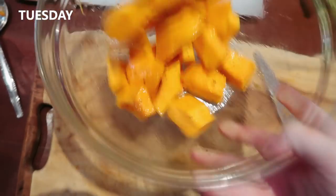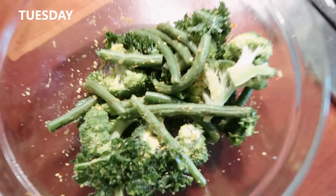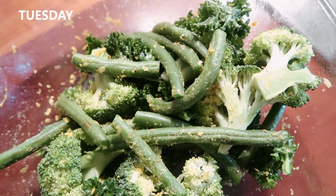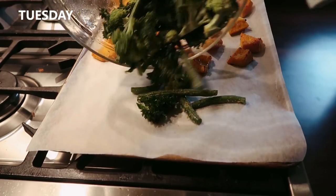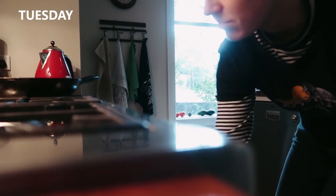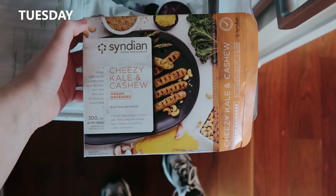Then on Tuesday, this is really cozy and yum — roasted up some pumpkin. I'm getting really into roasting things and adding the veg at different stages so it all cooks for the appropriate amount of time. Once the pumpkin was nearly done, I added some kale, beans, and broccoli, which had garlic powder and nutritional yeast on them. Super good.